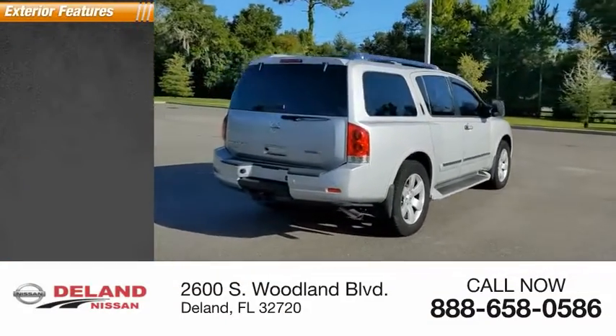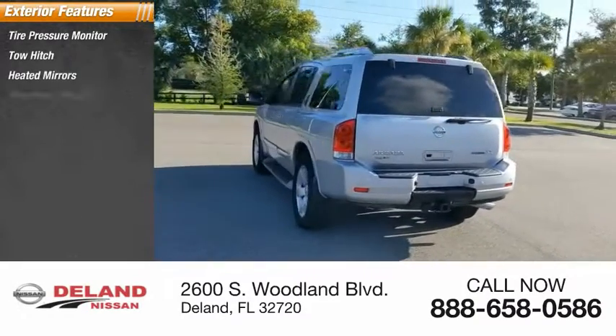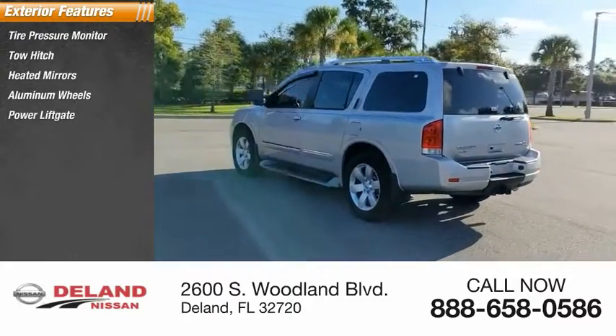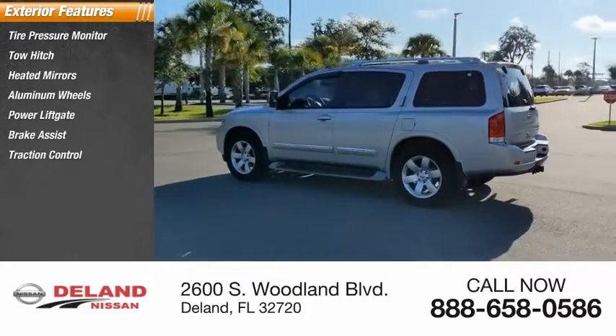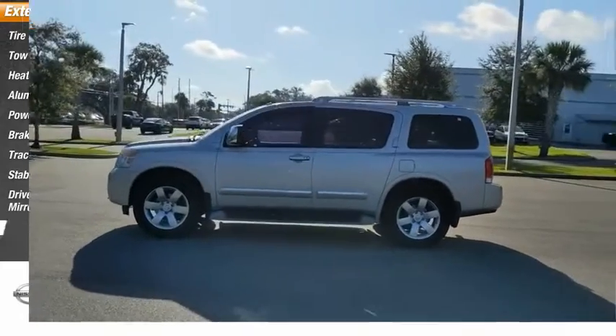Here are some of this vehicle's great options: tire pressure monitor, tow hitch, heated mirrors, aluminum wheels, power lift gate, brake assist, traction control, stability control, driver illuminated vanity mirror, and air suspension.